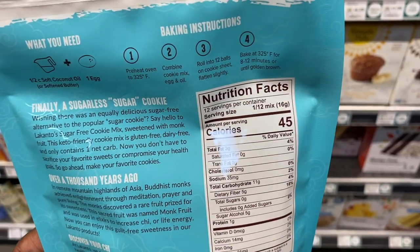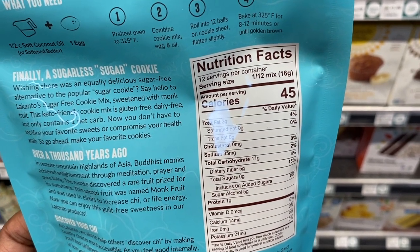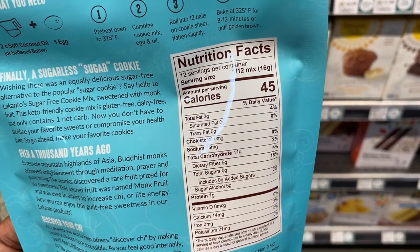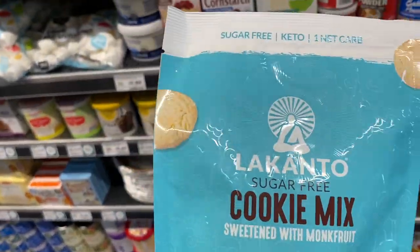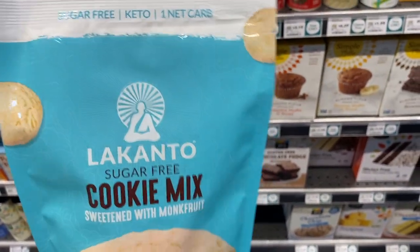This Lakanto cookie mix looks interesting. I usually make my own baked goods, but let's look at the macros: for half of this mix you get 11 grams of carbs, 5 grams of fiber, and 5 grams of sugar alcohol, so that's just one gram of net carbs for half the mix.